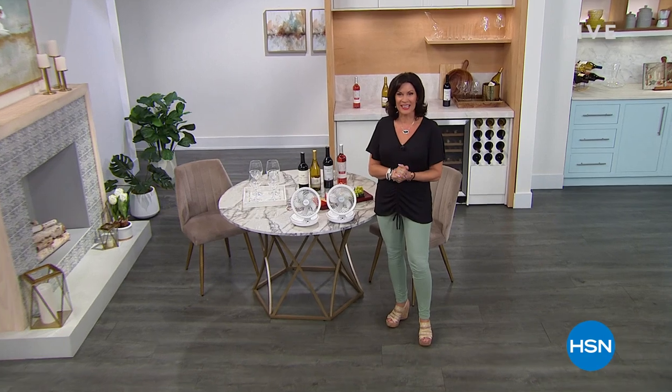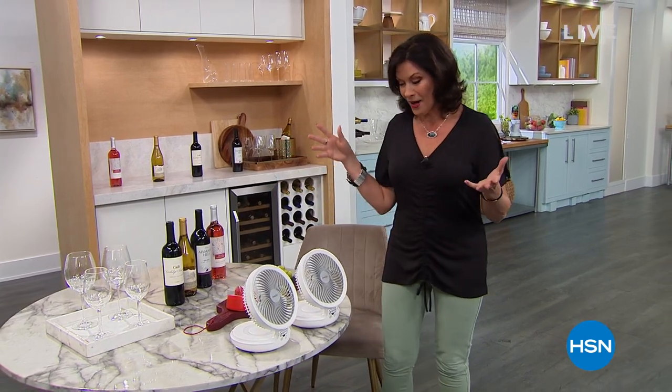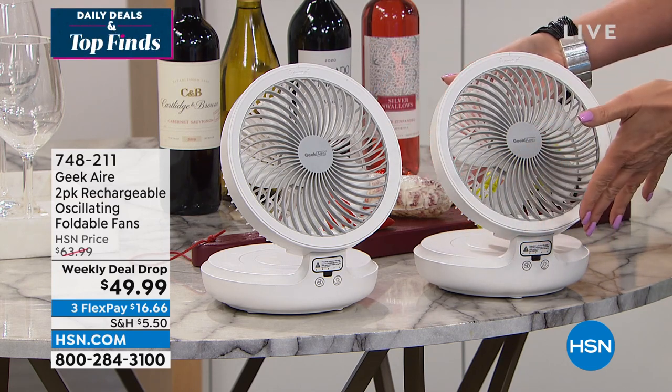We are kicking off the weekend here at HSN. I'm Alice Carone — great to have you shopping with me. Do we have an action-packed two hours planned for you! We're going to have so much fun. We're going to start off with something very cool from Geek Air. There are just some products that are so incredible — have you ever seen a completely cordless fan? Because you're looking at two of them right now.